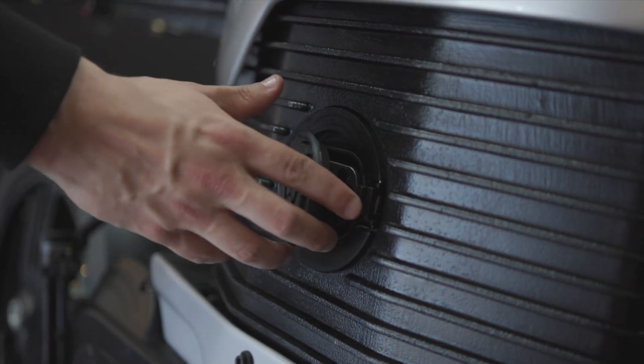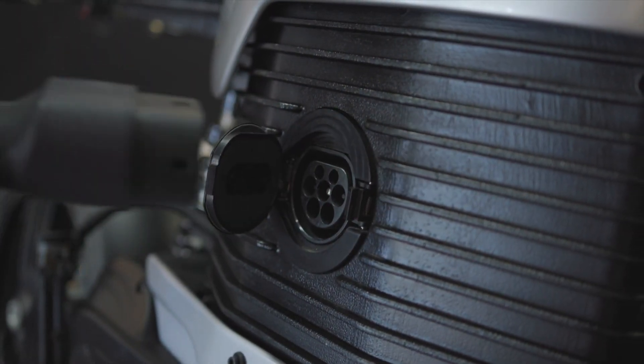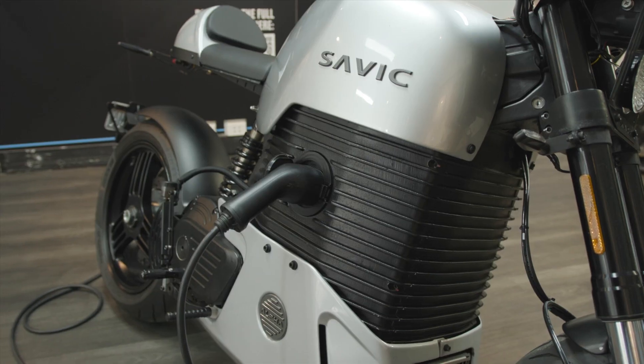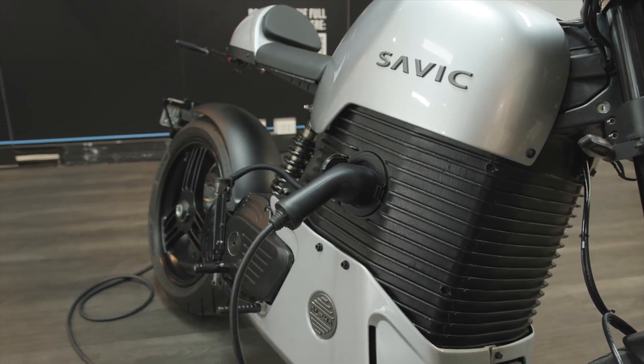How long does it take to charge? It takes about four and a half hours to charge on a three kilowatt charging system. If you're just plugging into a regular wall outlet, you're probably looking at closer to seven to eight hours. That's pretty good. And in terms of range? About 200 kilometres combined city and freeway. If you're just on the freeway, you're looking at about 150.